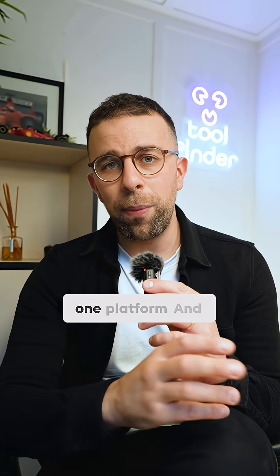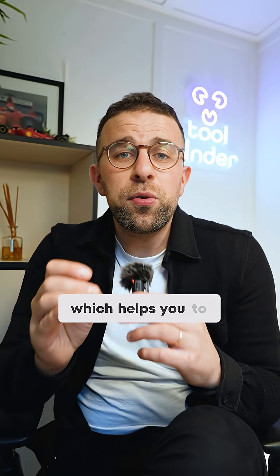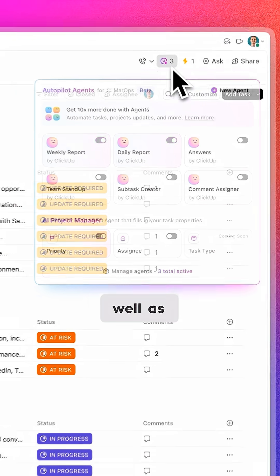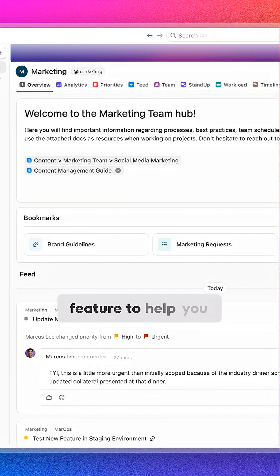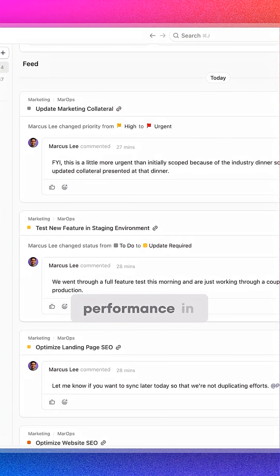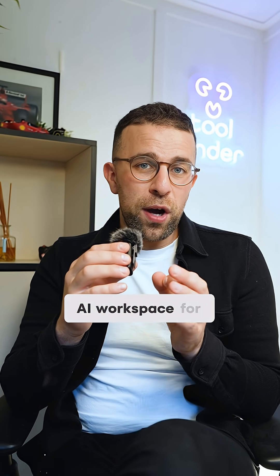It enhances that with AI like ClickUp Brain, which helps you enhance what you're doing, as well as agentic-based features and a new Teams Hub feature to help bring together all your comms and performance in one view.